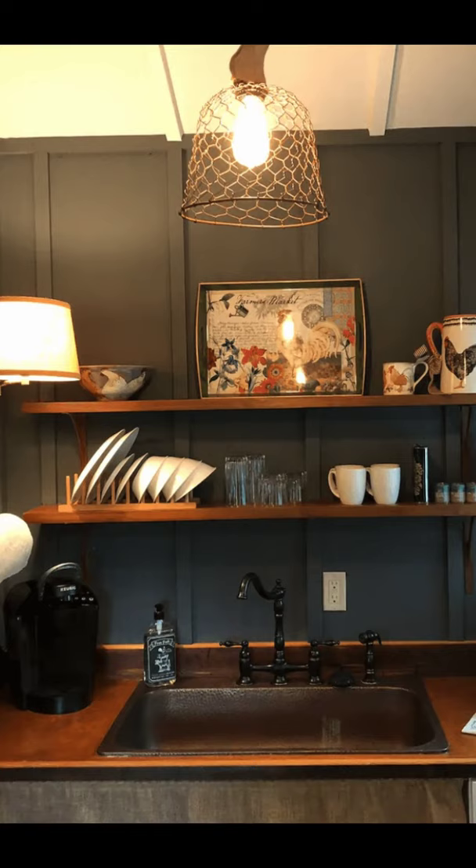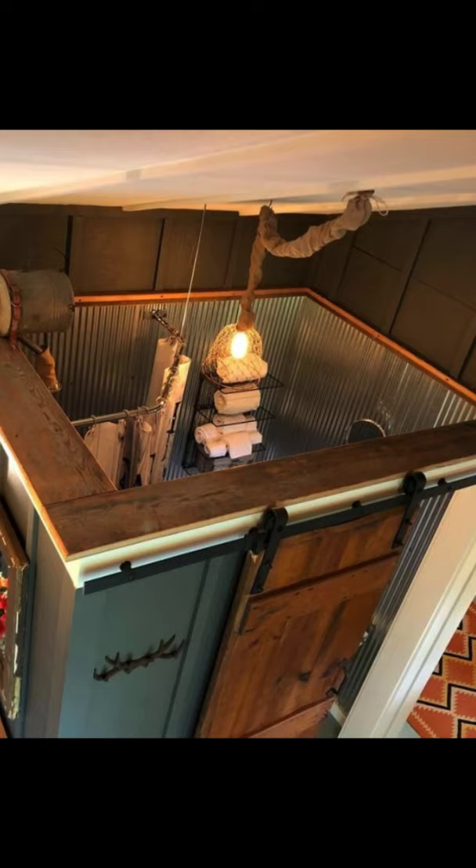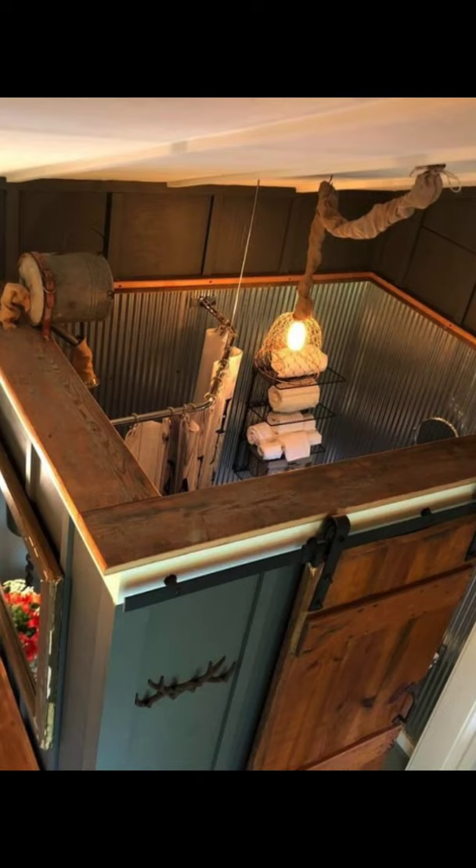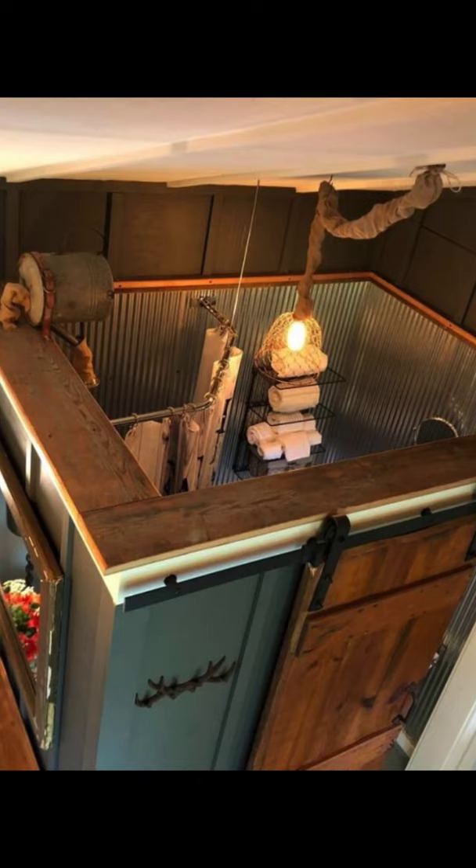The farmstay vacation home can accommodate up to two guests with one bedroom and one bathroom. During your vacation stay you'll have the entire home to yourself. This tiny home is uniquely tasteful yet whimsical and is a completely renovated chicken coop. This is the perfect place to press the reset button and get some fresh air in a lovely location.